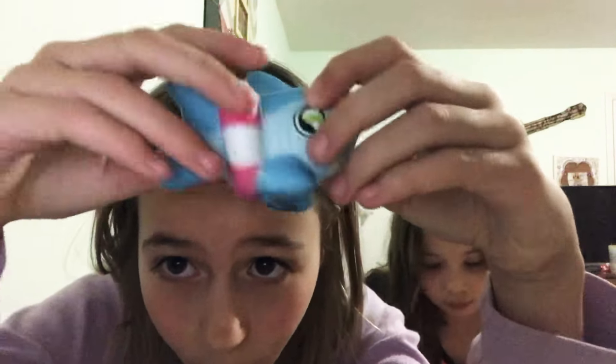This is a panda squishy. It's really cute — I love pandas so much. It's like a little donut.